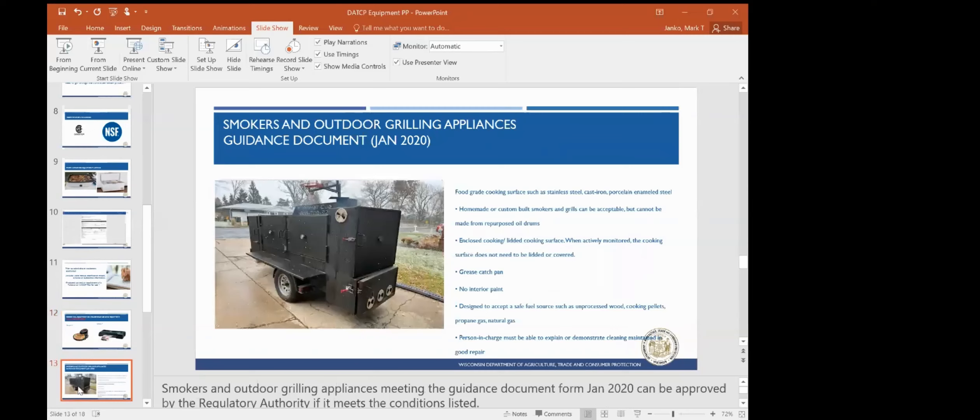Smokers and outdoor grilling appliances: there is a guidance document within SharePoint from January 2020, and operators do not have to apply for various smokers as long as they meet the criteria within that guidance document. They need to be food-grade cooking surfaces such as stainless steel, cast iron, porcelain, or enamel steel. Homemade or custom-built smokers and grills can be acceptable but cannot be made from repurposed oil drums. They need to be enclosed, and when actively monitored, the cooking surfaces need to be lidded or covered.